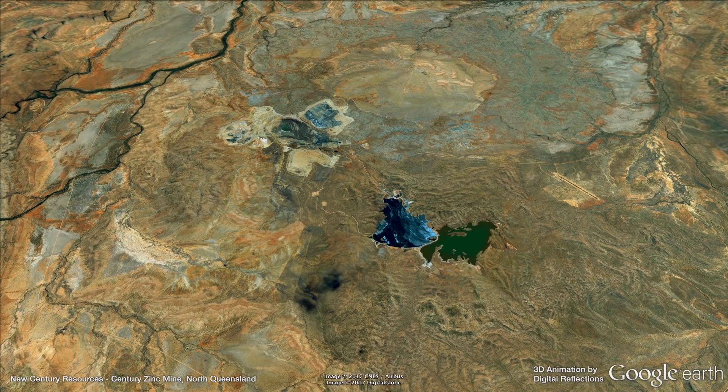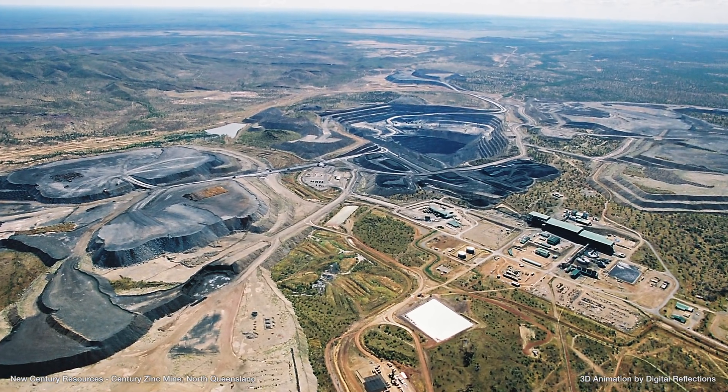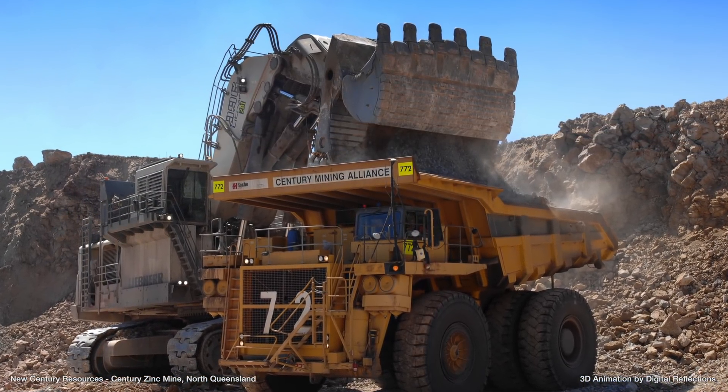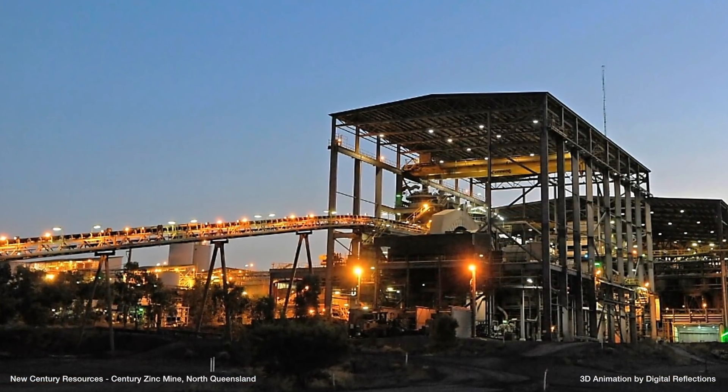At its height, the Century Mine was the third largest zinc mine in the world. The Century Mine sale also included all associated infrastructure, including the mobile fleet of Komatsu trucks and excavators, and Caterpillar dozers and a 7 million tonne per annum processing plant.